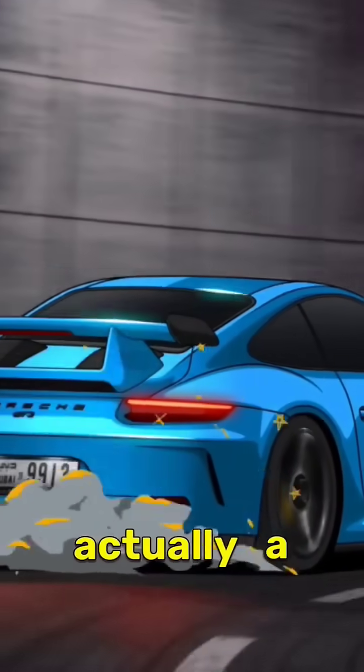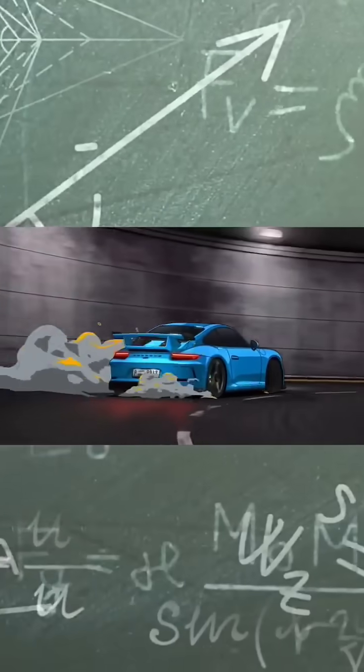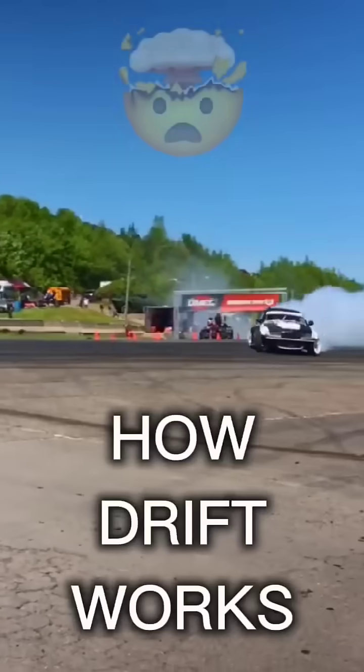Drifting looks chaotic, but it's actually a highly technical skill that relies on precise control of friction, torque, and momentum. Here is how it works.